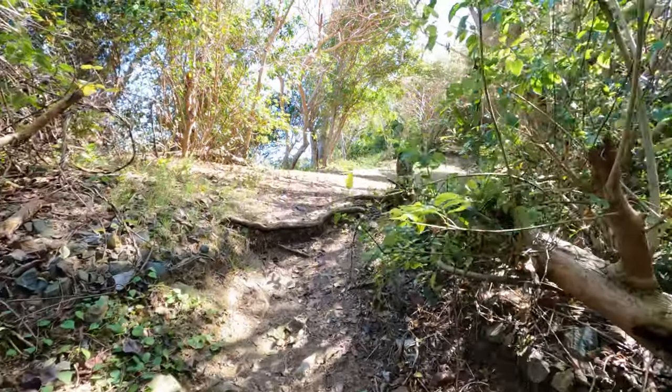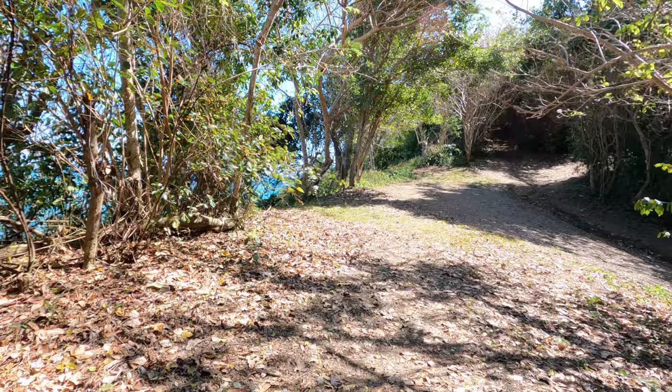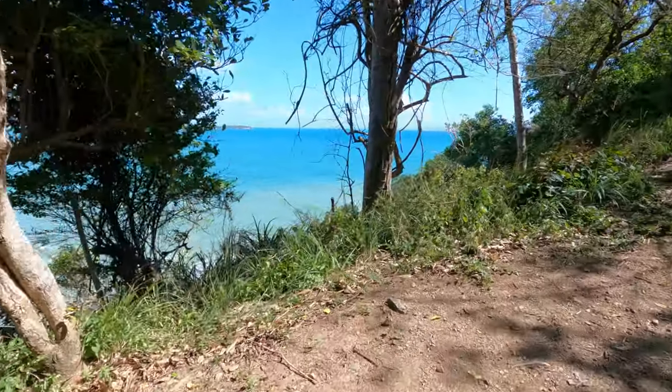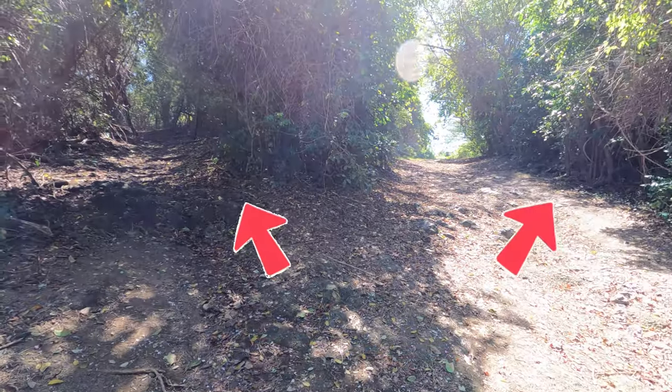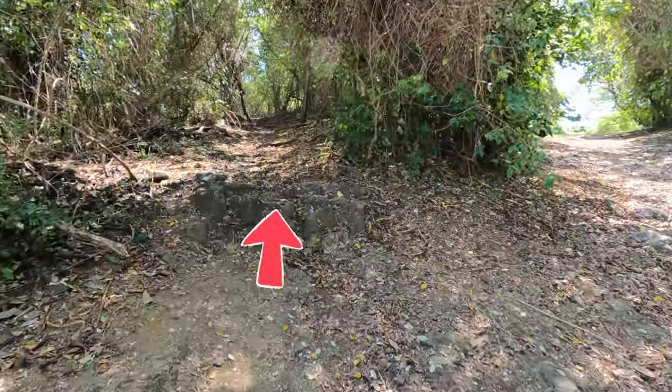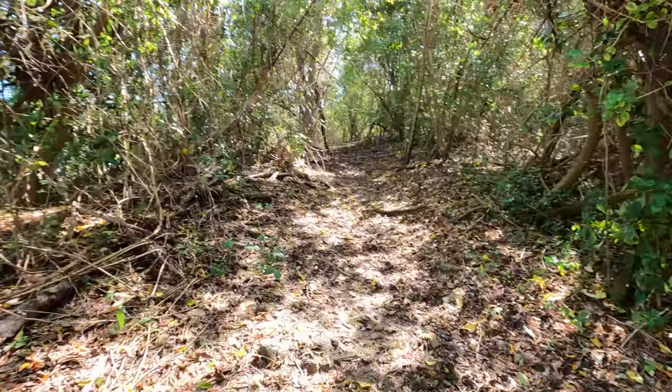I think I smell an amazing view coming up here, let's check it out. There's another fork in this trail — I'm going to keep going through the forest because it looks like the more interesting trail and it's been a better workout for me.